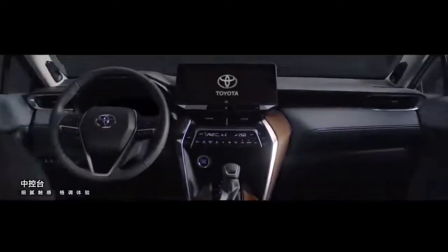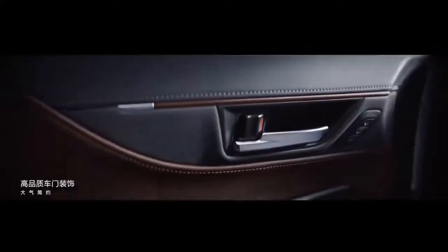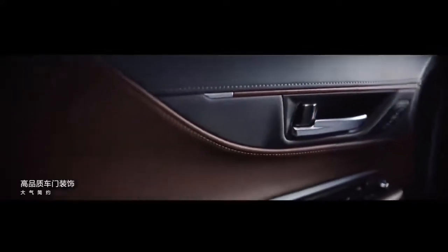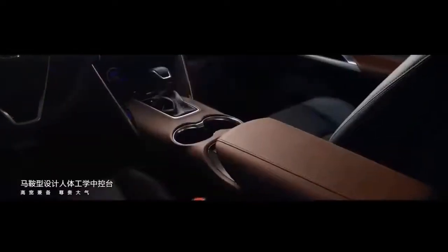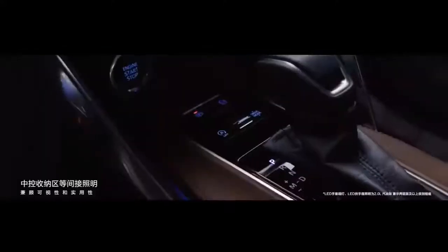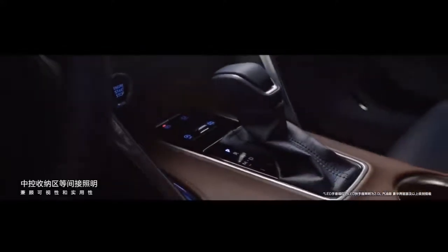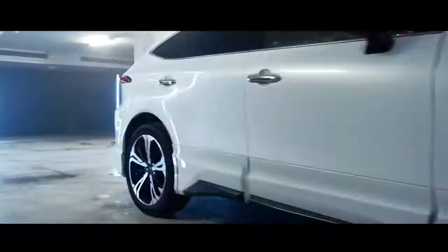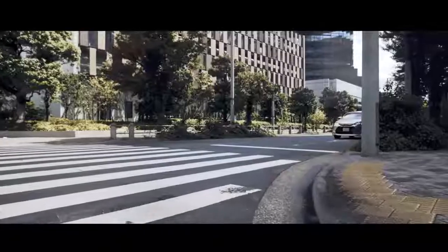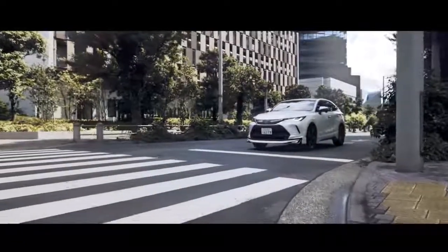Built on the GAK variant of Toyota's New Global Architecture (TNGA), the new Harrier is slightly larger and lower than the previous generation, giving the car a luxurious, sleek look. Outstanding features include slim matrix LED headlamps, a large grille, and LED tail lights stretching the rear end. The new Toyota Harrier also features LED fog lights and 18-inch two-tone alloy wheels.